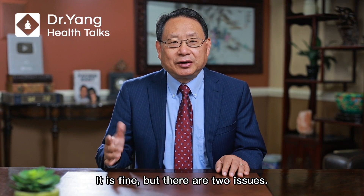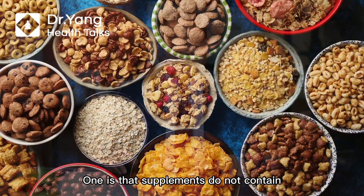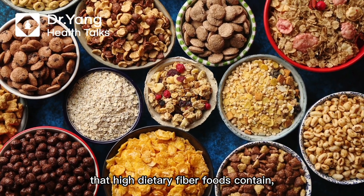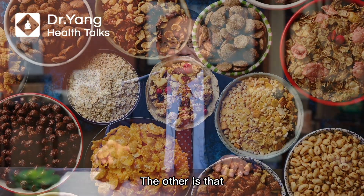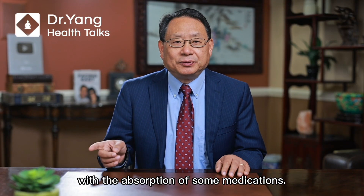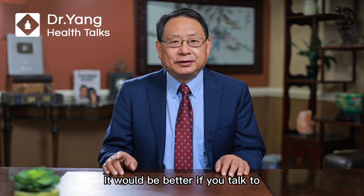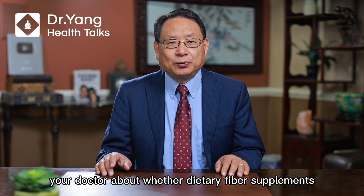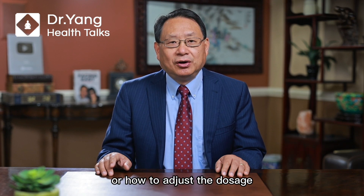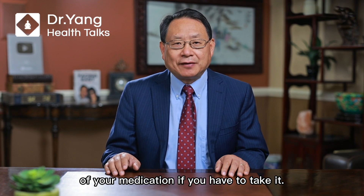Some people want to take dietary fiber supplements. That is fine, but there are two issues. One is that supplements do not contain the other nutrients that high dietary fiber foods contain — only dietary fiber. The other is that dietary fiber supplements can interfere with the absorption of some medications. It would be better if you talk to your doctor about whether dietary fiber supplements are appropriate for you, or how to adjust the dosage of your medication if you have to take them.